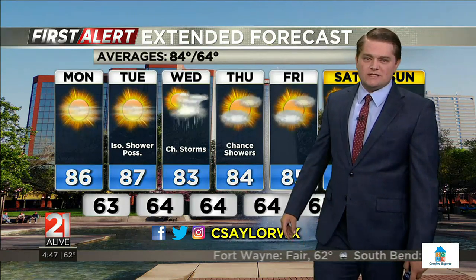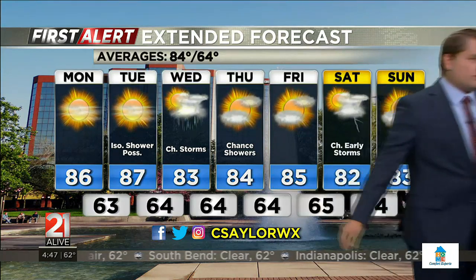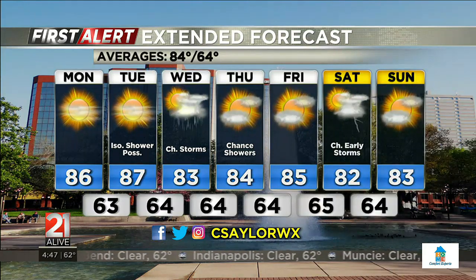Here's your first alert extended forecast. Those rain chances could leak into Thursday, but Thursday afternoon into the overnight looks mostly dry. The end of the work week Friday looks nice — 85 for that high, partly sunny. And then we've got another chance for some early rain showers and thunderstorms coming on Saturday.